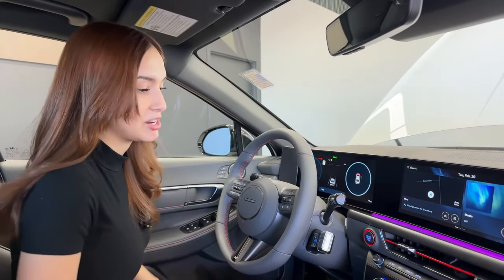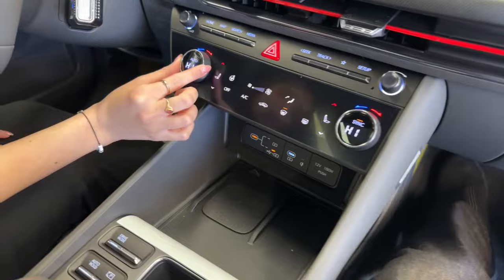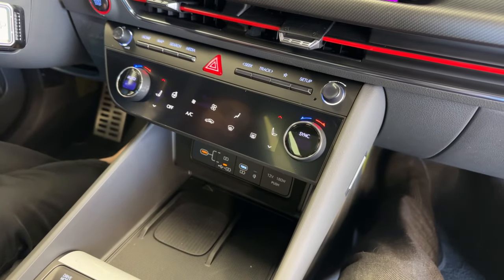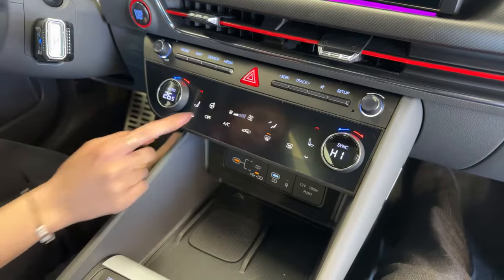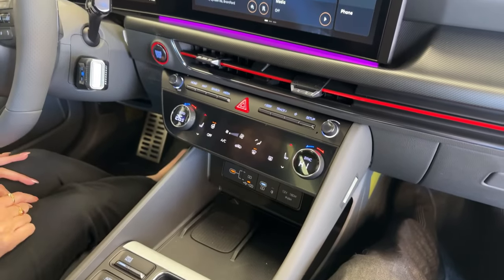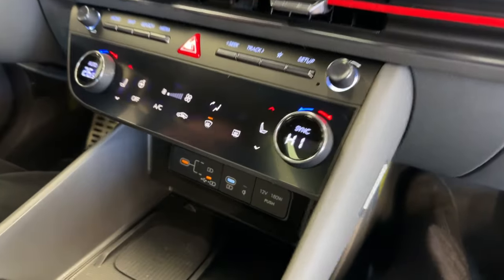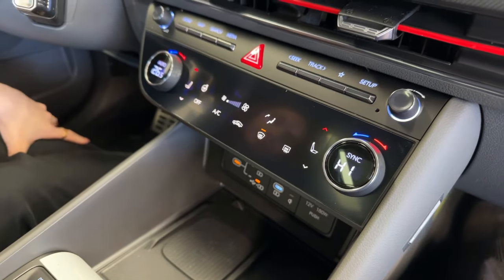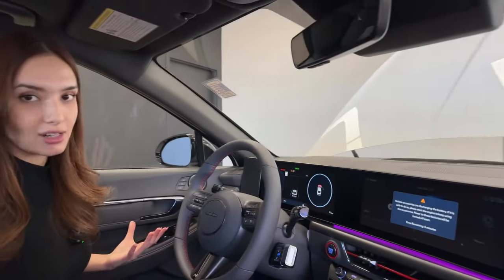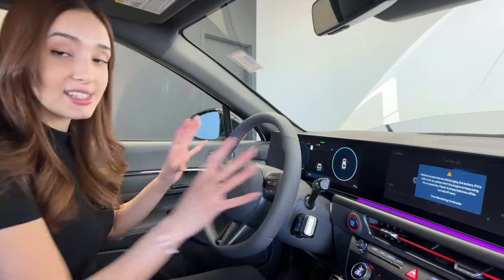New for this model is dual-zone climate control — you can set separate temperatures or sync them easily. The controls are physical buttons, which makes it very user-friendly. Heated steering wheel has two levels, and a flat panel touch area with feedback lines shows when settings are changed. The large screens are anti-glare, so even on sunny days you won't have trouble seeing the display.